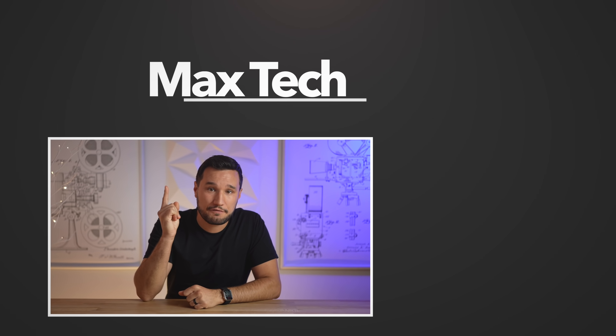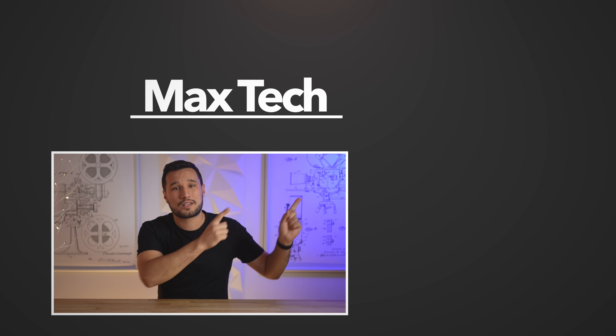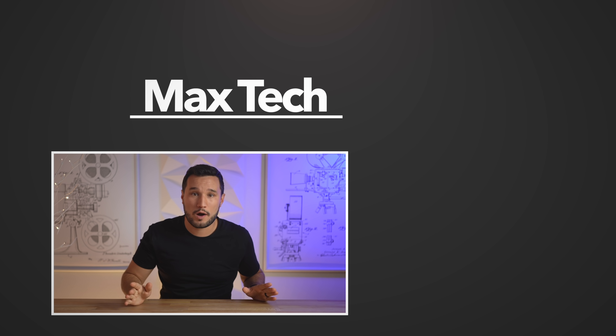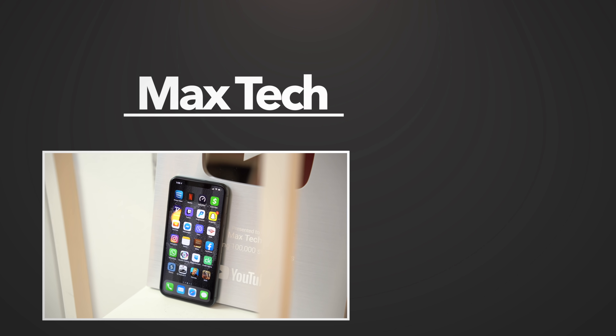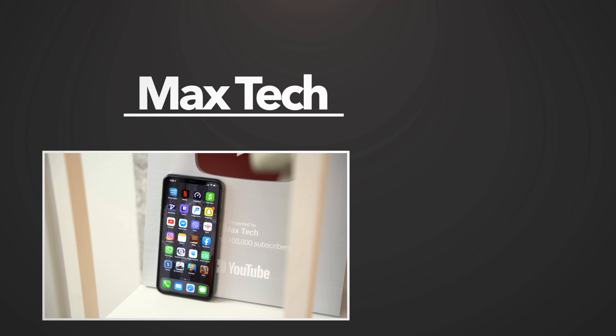There you go — if you disagree with my conclusions on the performance, comment your thoughts down below. If you agree, click that circle above to subscribe for more videos like this one, check out one of the great videos over there. Thank you guys for watching, this has been Max, and I'll see you in the next video.